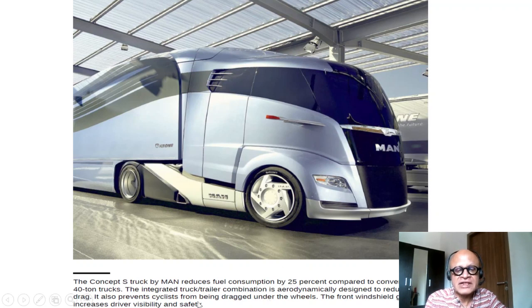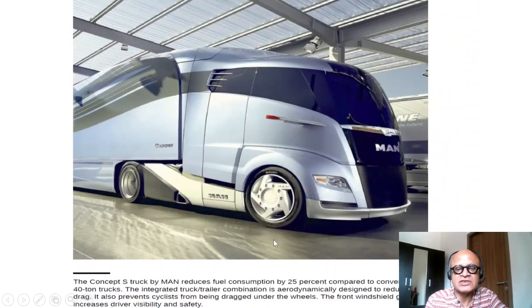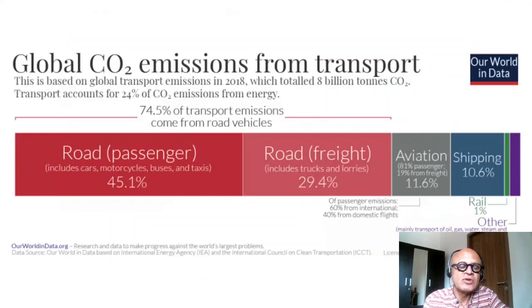The design also prevents cyclists from being dragged under the wheel, providing protection for them. The front windshield greatly increases visibility and safety. The problem of bicyclists is quite serious — as trucks zip by at high speeds, they can get sucked in by the airflow that follows, so this design is meant to protect them from being dragged under the wheels in case there is an accident.